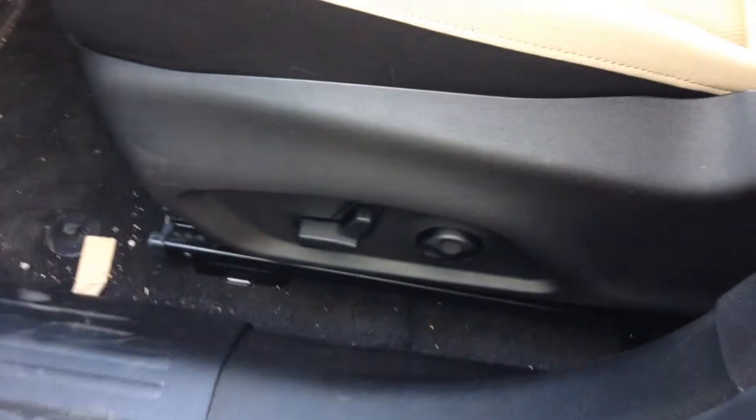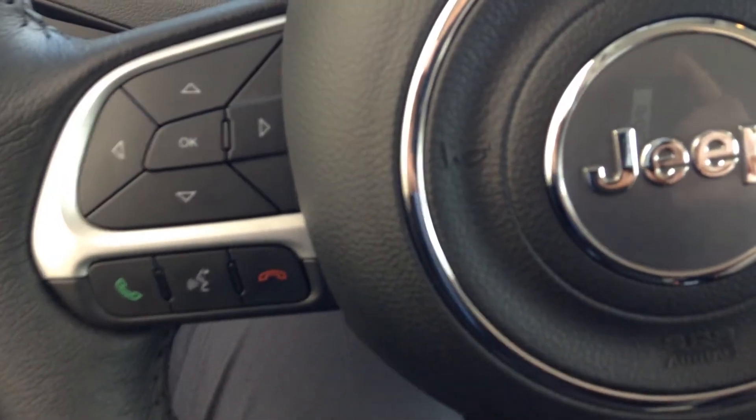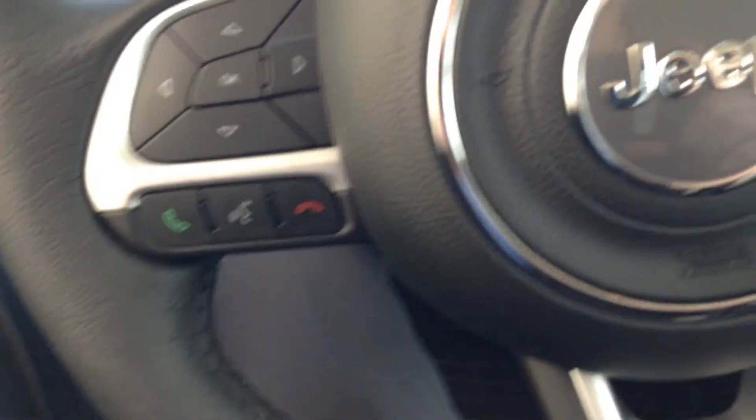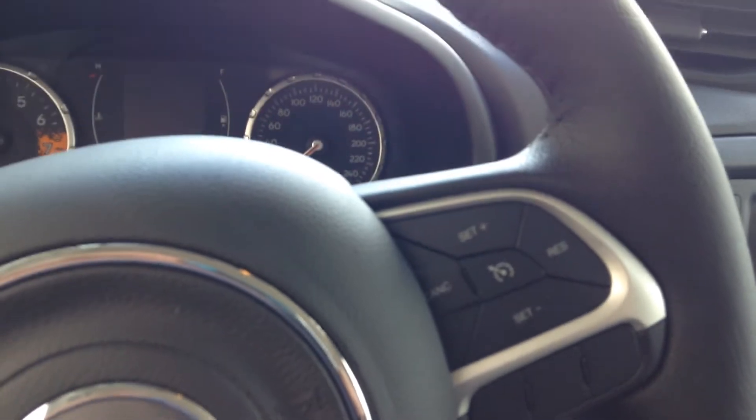And your power adjustable driver's seat with lumbar control. As you can see on the steering wheel here, it does come equipped with your Bluetooth connectivity for your phone as well as your voice recognition. Your steering wheel mounted cruise controls also.